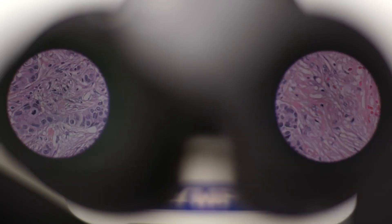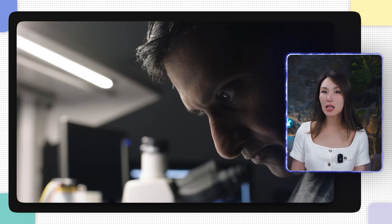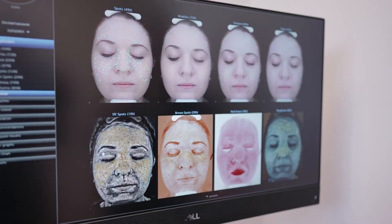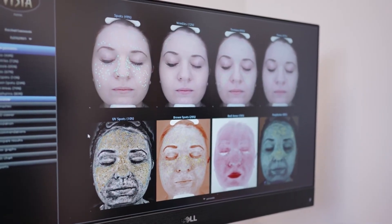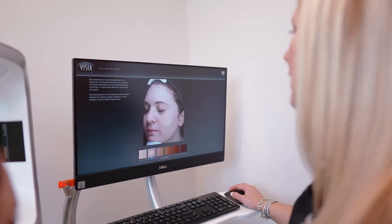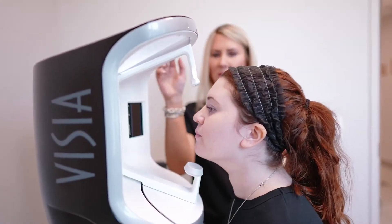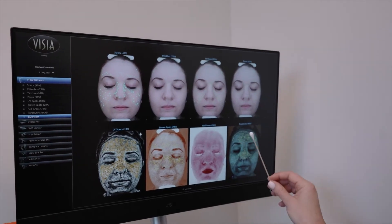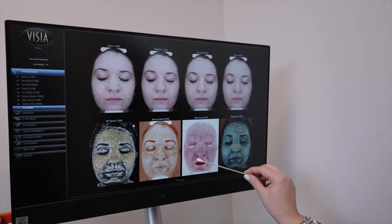But here's the exciting part: this is where AI — yes, artificial intelligence — steps in to save the day. Imagine combining your genetic data with real-time skin analysis to create a totally personalized PRP plan. Sounds sci-fi? It is sci-fi, but it's actually happening. AI skin scanners, like Visia, can identify the areas of your skin that need the most attention, ensuring PRP treatments are focused and effective.